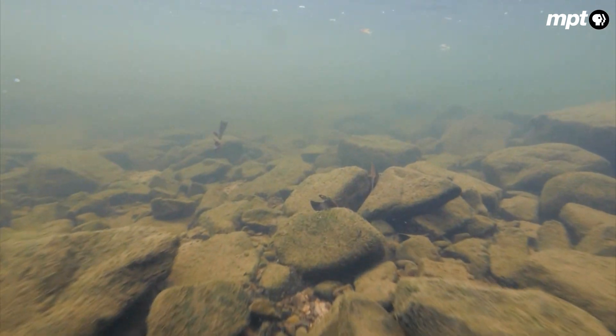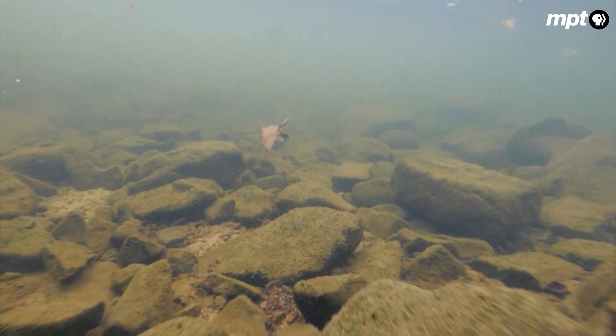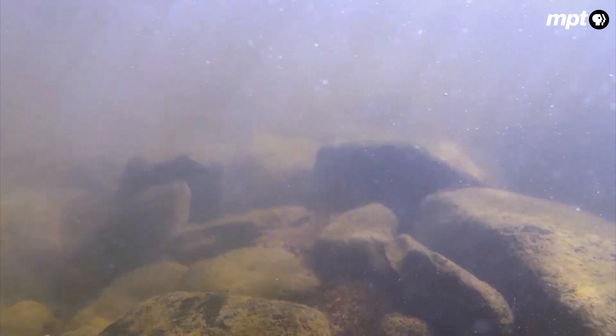Hellbenders are in a group called the giant salamanders. It's an ancient lineage — that family was established before the continents broke up. It can reach lengths of over 28 inches long, but their jumbo proportions don't make them easy to spot.